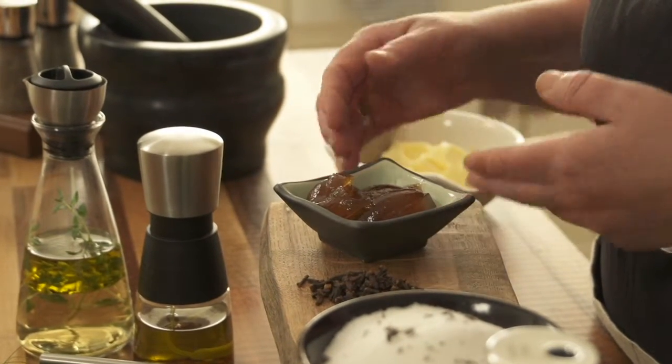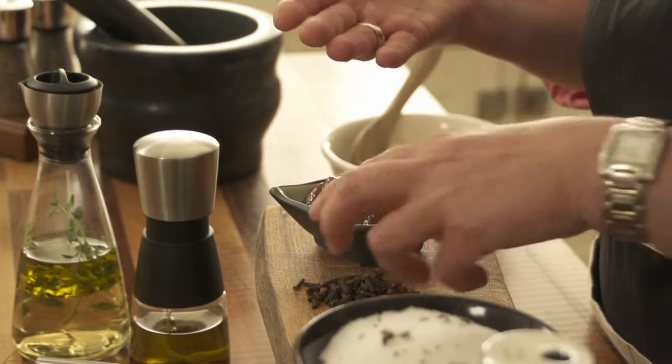One of my favourites is crab apple jelly — great with pork and game. What I've done is add some cloves to it, and when I smell that jelly I can get the apples and the cloves. It is a really great combination.